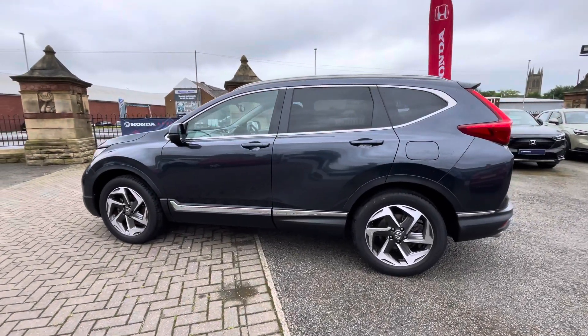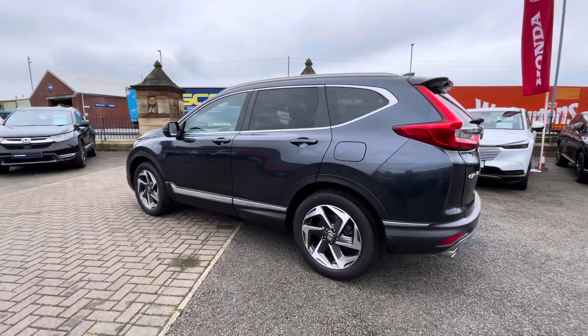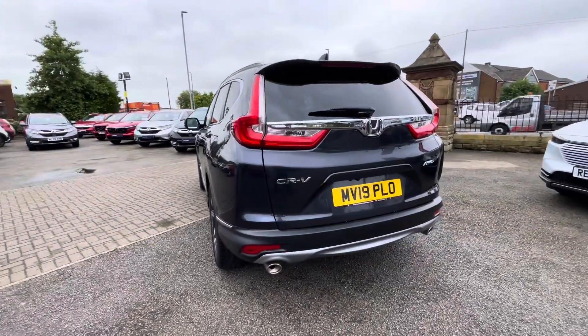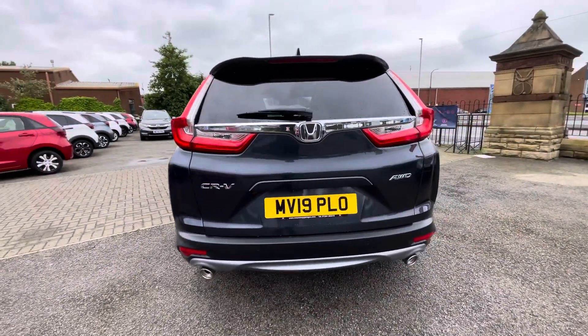The exterior is finished in this very elegant looking metallic cosmic blue, with other standout details including chrome window surrounds, roof rails and a rear spoiler for that extra sporty look to the outside of the vehicle.